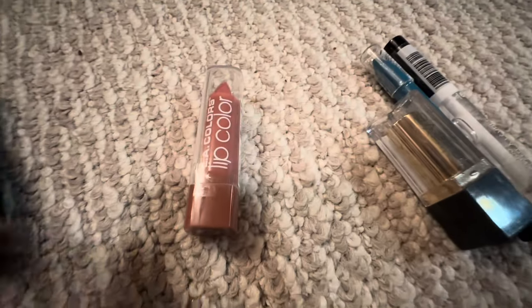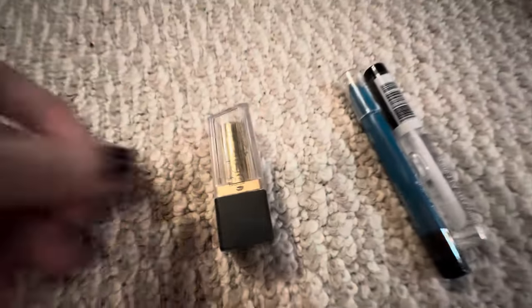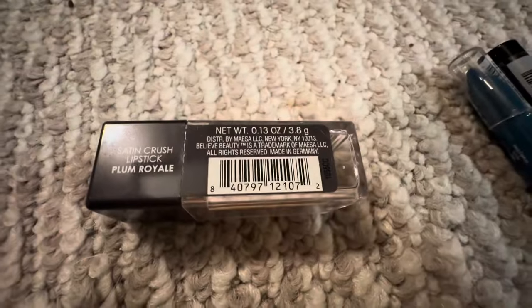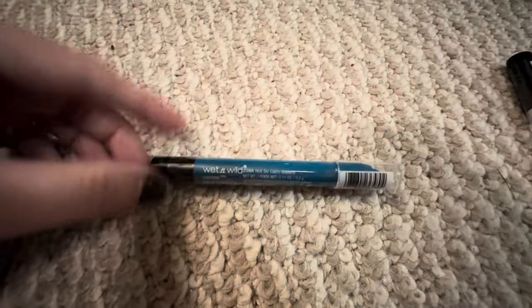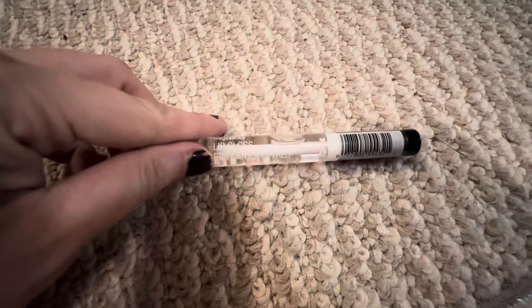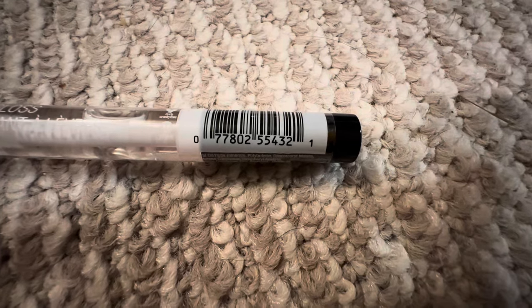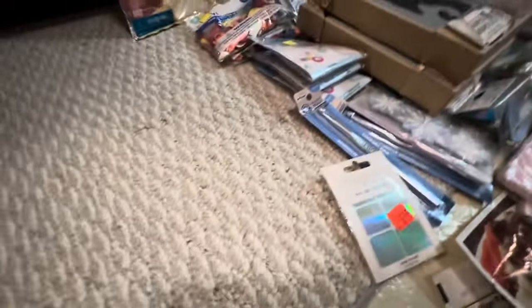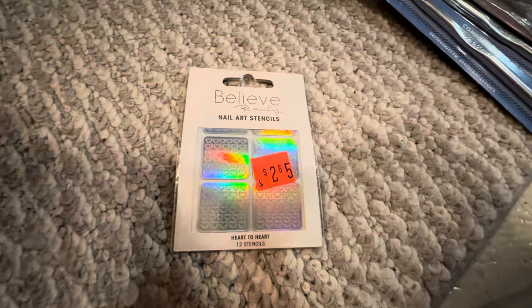I found one little Lonesome L.A. Colors and one little Believe. I found one teal Wet n' Wild multi-stick and one Wet n' Wild Mega Slicks clear lip gloss. Sorry if I'm shaky — I just ate so my food needs time to digest. I also found more of these little nail art stencils.